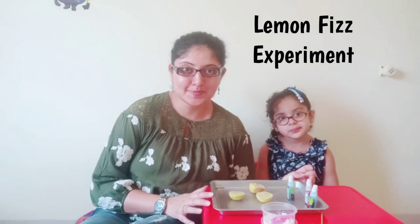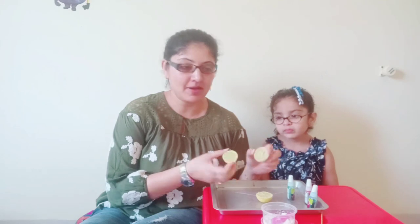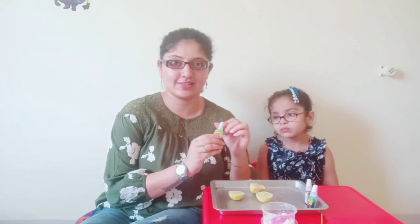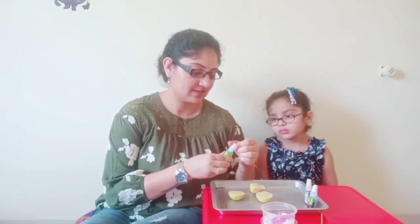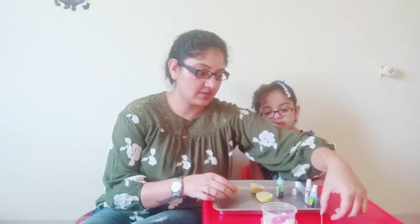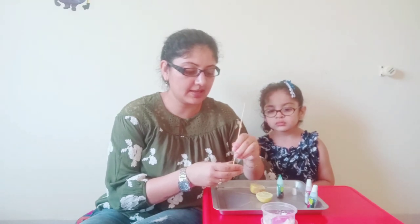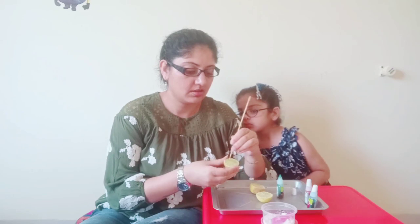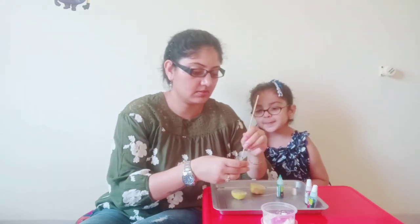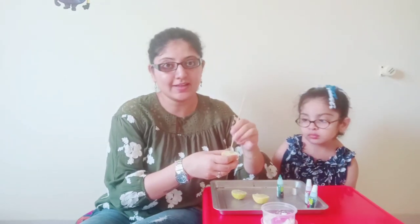The second STEM experiment that we will be doing is the lemon physics experiment. For which, I am taking lemon halves. You can use food coloring — I am again using glass colors of different shades. What I have done is I have just cut lemons into half, and with the help of a skewer or a spoon you can make little insertions in the lemon. After which, we will be pouring different colors to it.